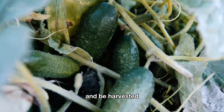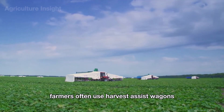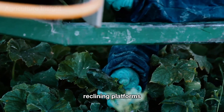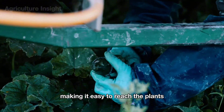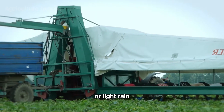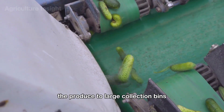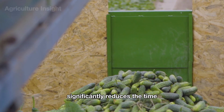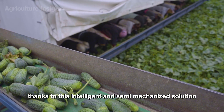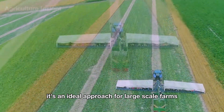Cucumbers are ready to be harvested about two months after transplanting. In addition to mechanical harvesting, farmers use harvest assist wagons — a modern tool designed to optimize manual harvesting. These wagons are equipped with comfortable reclining platforms, allowing workers to lie along the rows of cucumbers and easily reach the plants without prolonged bending or kneeling. Overhead canopies shield workers from harsh sunlight or rain. As workers pick cucumbers, an integrated conveyor belt automatically transports produce to large collection bins at the rear, significantly reducing physical effort and boosting productivity.